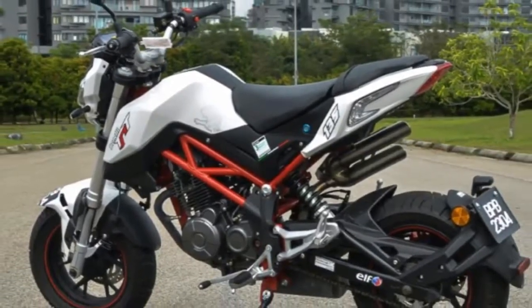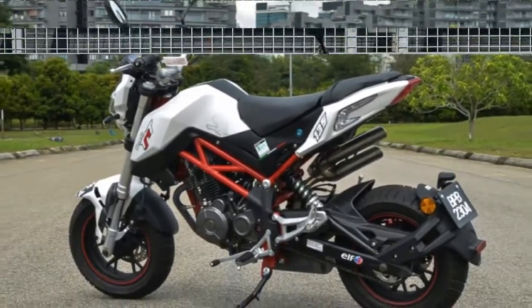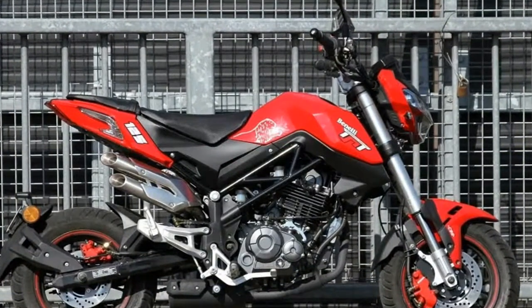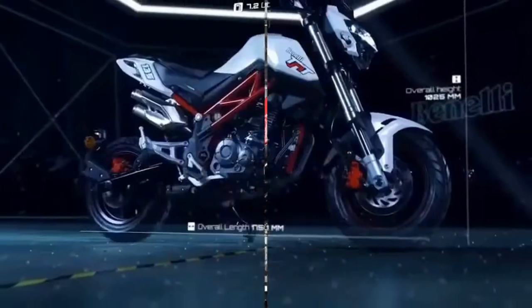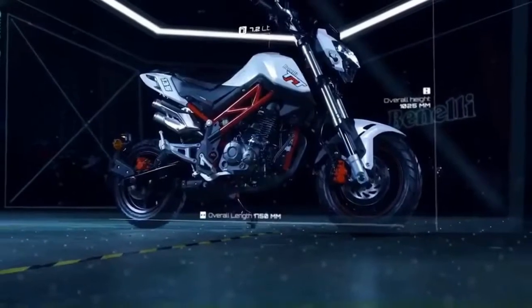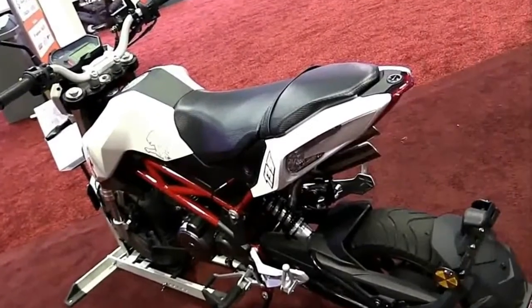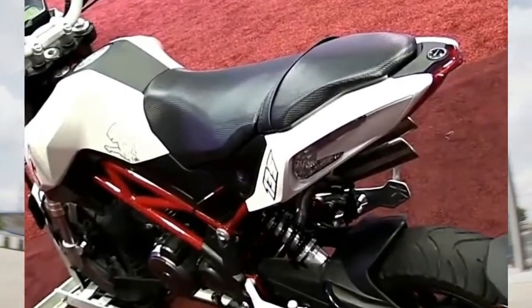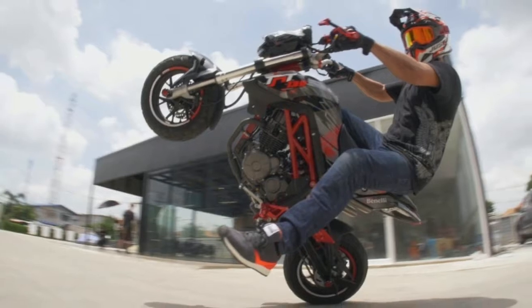The little TNT's curb appeal might also lead the class, with sharp overall styling augmented by an attractive trellis frame and a cool double-exit high-pipe exhaust reminiscent of an MV Agusta. Fitting the playful theme, the TNT rides on 12-inch wheels and uses disc brakes at each end.